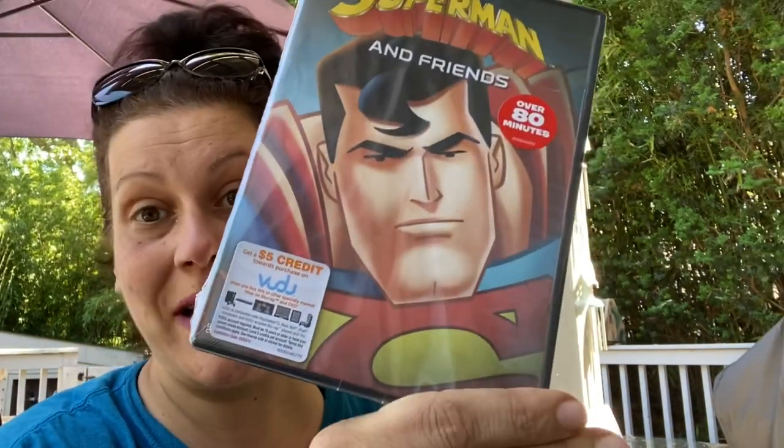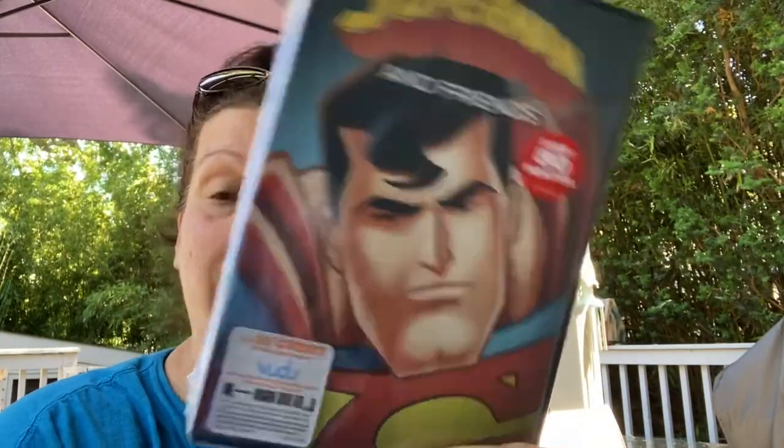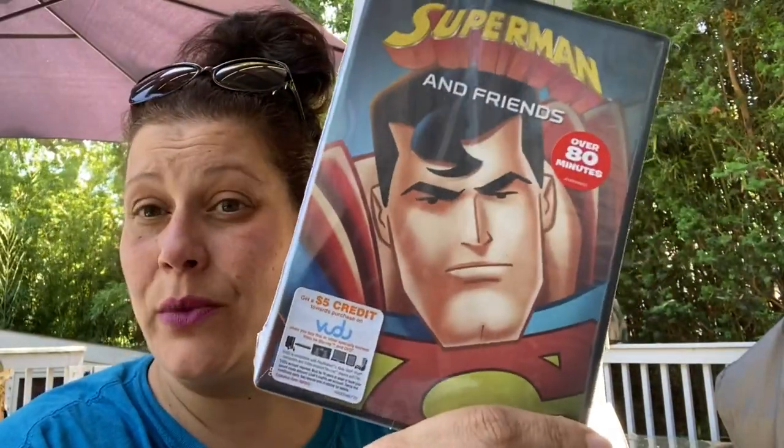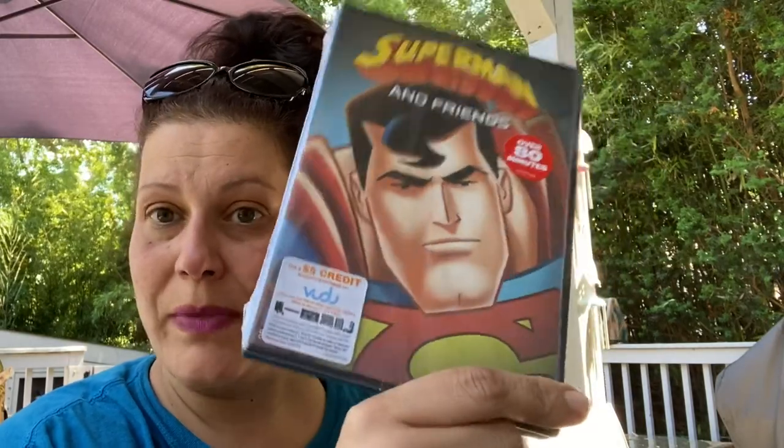I got just a couple of movies. The first one I didn't realize I already had — it's Superman and Friends, 85 minutes long, not rated. So I'll either donate this or ask my friend Patty if I've gotten it for her son William before. Superman and Friends — repurchase, unintentional.